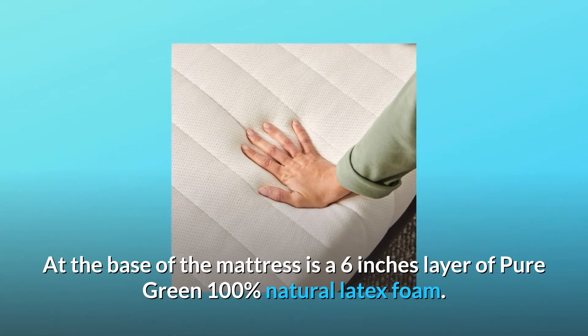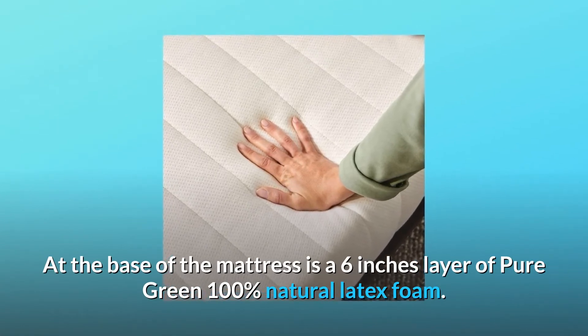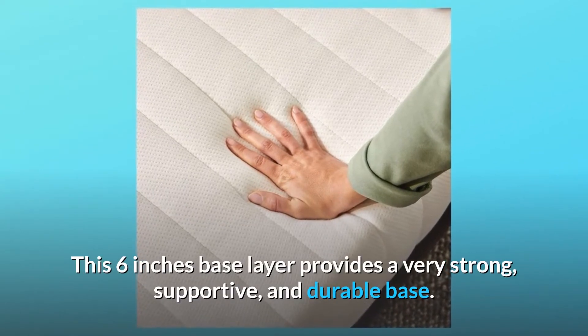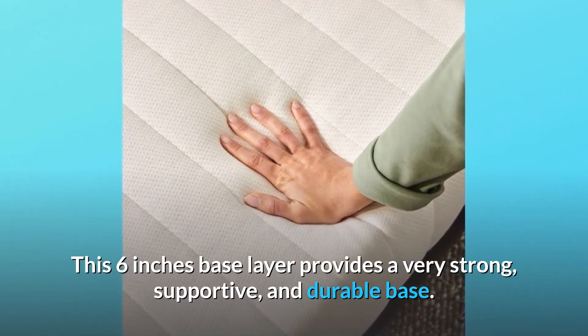At the base of the mattress is a 6-inch layer of Pure Green 100% natural latex foam. This 6-inch base layer provides a very strong, supportive, and durable base.